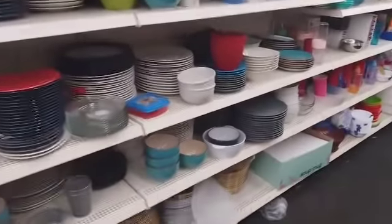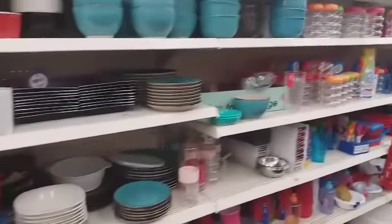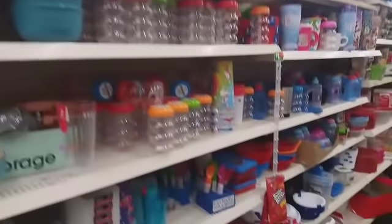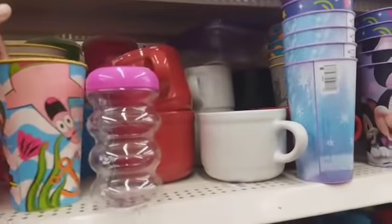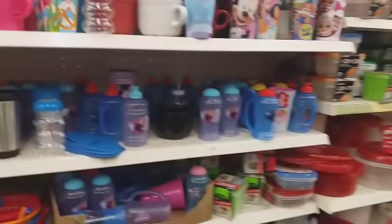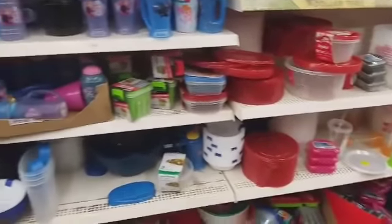I'm about to get out of here. I hope y'all enjoyed coming with me to five different Dollar Trees. Thank y'all so much for watching and supporting my channel — I appreciate each and every one of you. These are cute little SpongeBob cups right there. I will talk to you guys later on another video — bye bye y'all!